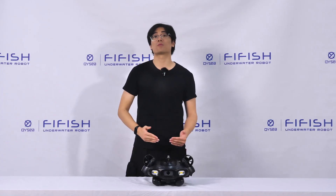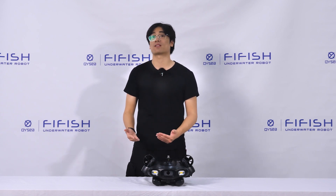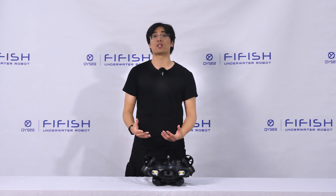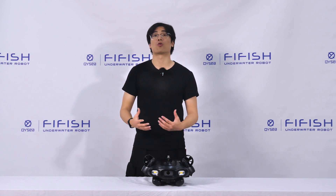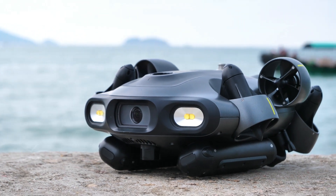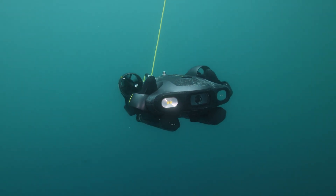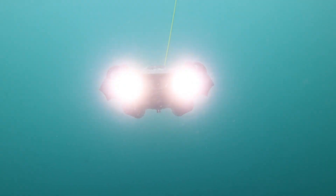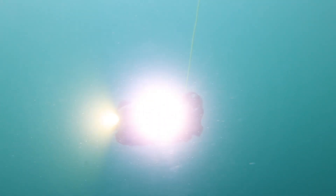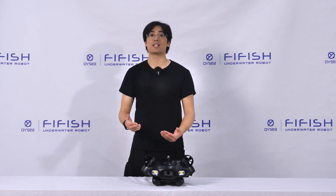The FireFish eGo also comes with a 10,000 lumens 4-lamp illumination system that can provide sufficient and uniform light for your underwater photography. The 4 lamps are arranged on both sides of the camera lens, creating a soft and even light that can reduce glare and shadows. The lamps also have an adjustable brightness level that can adapt to different water conditions and depth.